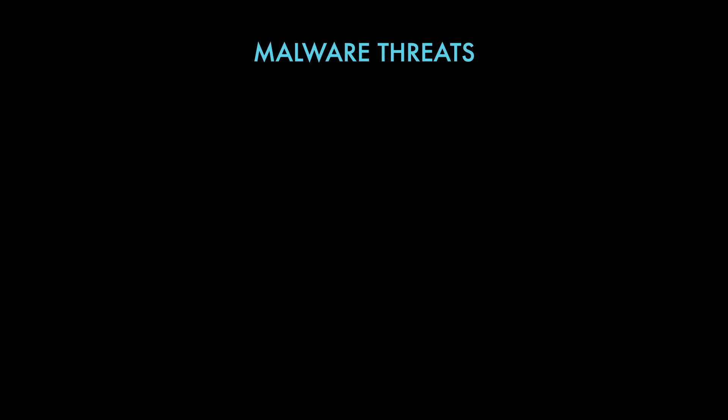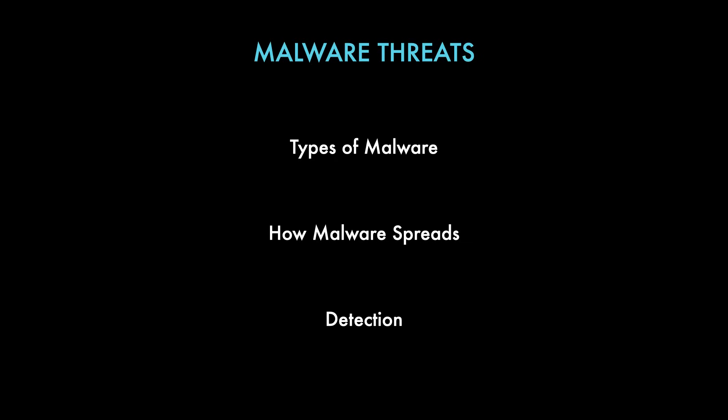The next topic is malware threats. Understanding the different types of malware is probably the most obvious skill you'll need in cybersecurity — knowing the difference between viruses, worms, trojans, and ransomware, as you'll be dealing with these daily. Learning how malware spreads is another key skill, whether via phishing emails, software vulnerabilities, or social engineering. Understanding how attackers abuse these vectors to spread malware is essential for responding to threats, and you need to know the different attack methods an attacker can use, which leads into detection.